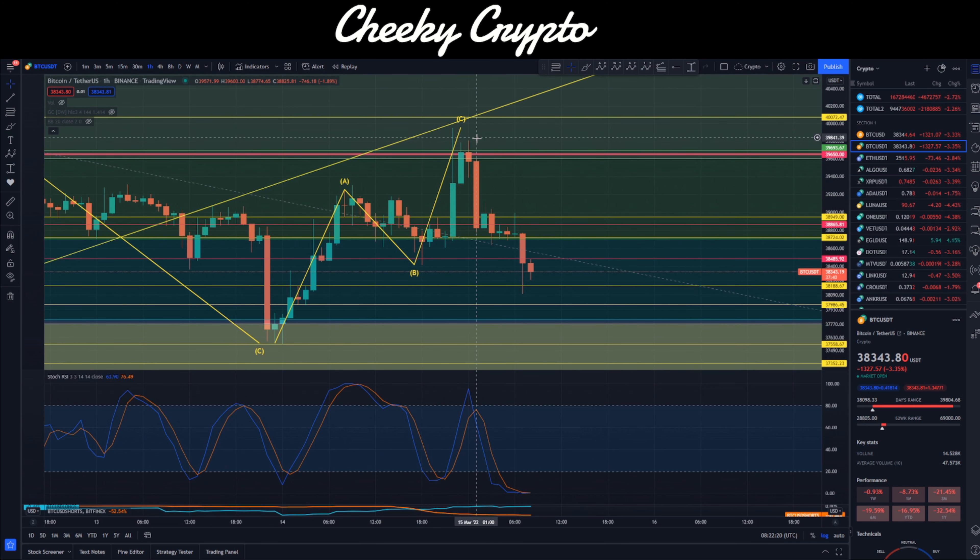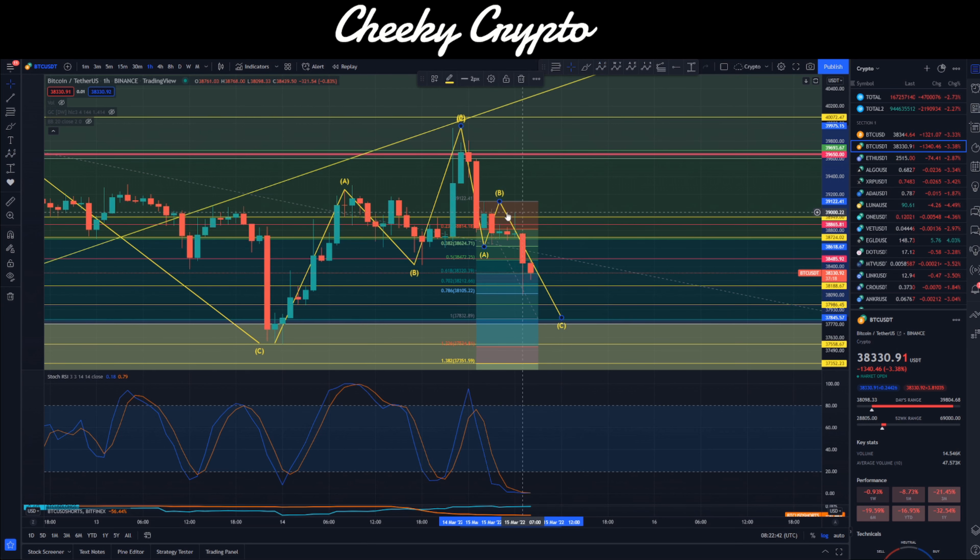We're going to measure the distance here and transpose it over to the high point to see where price should come down to — approximately $37,832. Looking at the current setup again, we've got a very similar scenario in reverse: one high wick hitting the 786 and finding buying pressure. The second candle — the current hourly candle — is trying to push past the 618 and the 702 and is finding buying pressure.